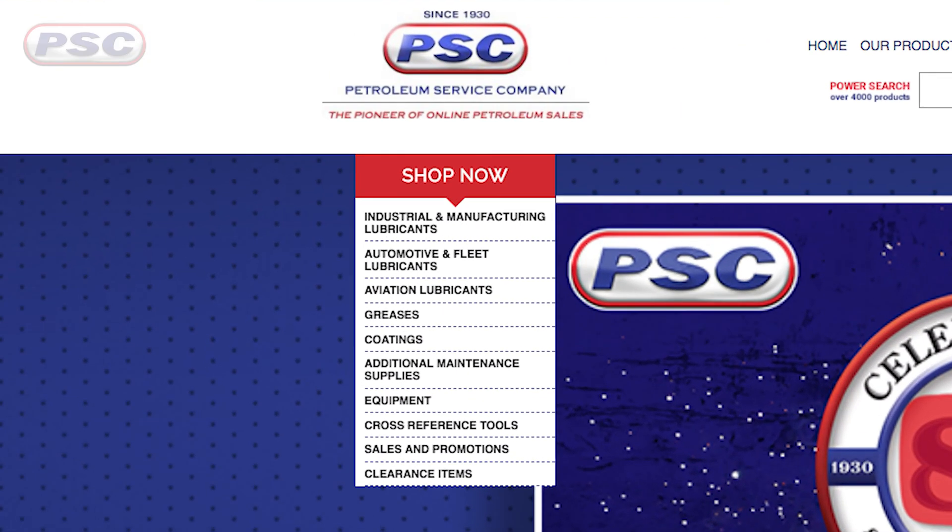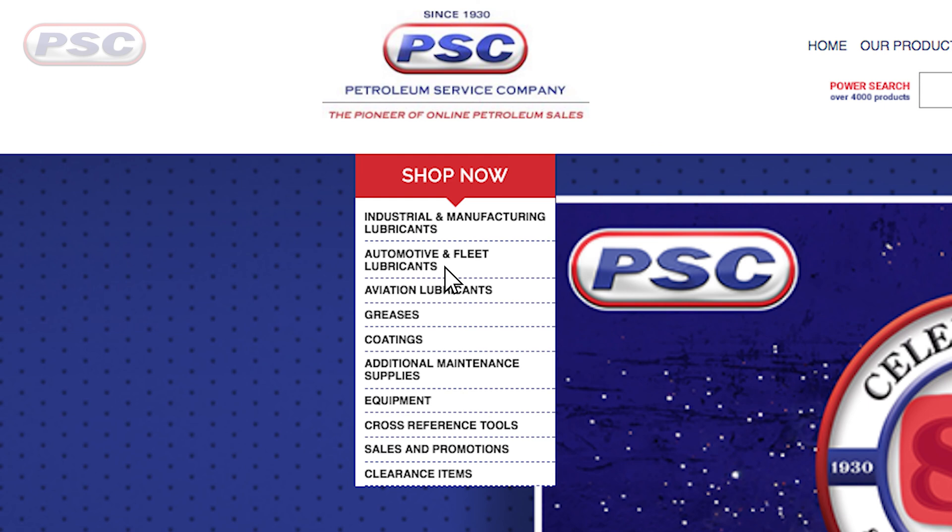So this has been a quick overview of synthetic blend engine oils. We have them from 0W-20 all the way up to 10W-40. You can find those in the automotive and fleet section on petroleumservicecompany.com — we have tons of brands there. Thanks for watching, guys!